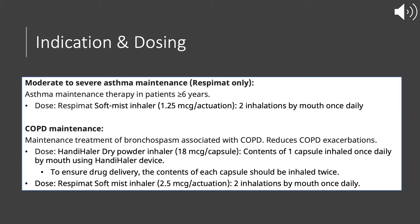The indications for Tiotropium are moderate to severe asthma maintenance — fine mist inhaler form only — and also COPD maintenance, using the Respimat and Handihaler form. For asthma maintenance therapy in patients six years or older, we use the Respimat soft mist inhaler at 1.25 micrograms per actuation, with a dose of two inhalations by mouth once daily.